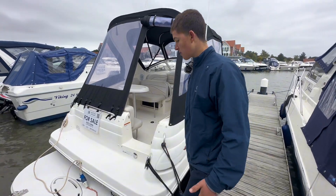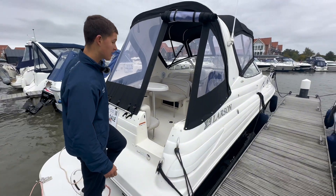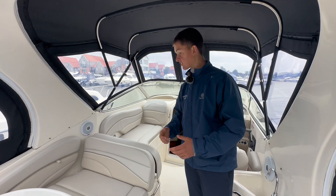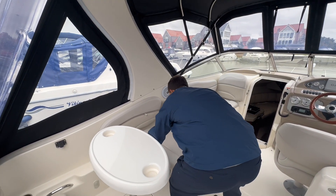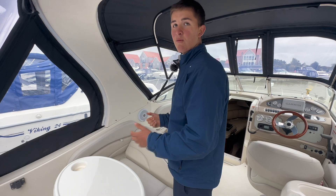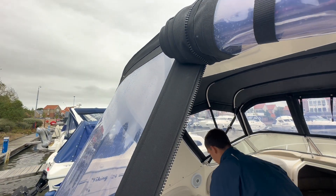This boat has a dual bathing platform, which makes stepping on and off very easy, especially coming off these pontoons. Stepping into the cockpit, a nice feature on this Larson 260 is the seating over here — it actually pulls out and when you remove the table it creates a nice sun pad, though today it's feeling very cold and fresh.